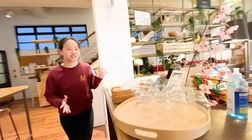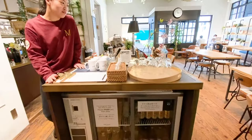Over here we have our pantry area where members can enjoy complimentary coffee, tea and water. They can also purchase snacks, drinks, and freshly brewed espresso at an extra price.